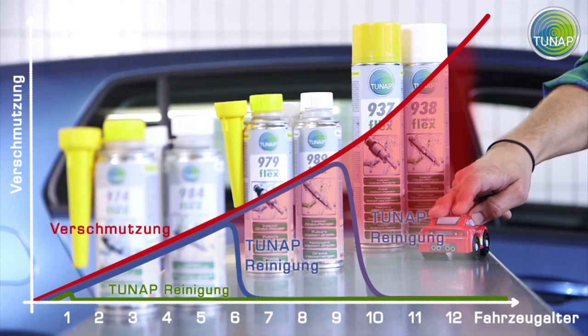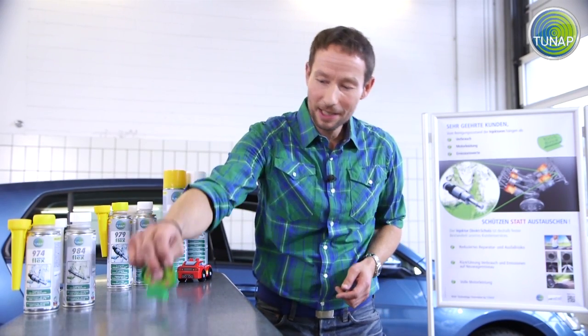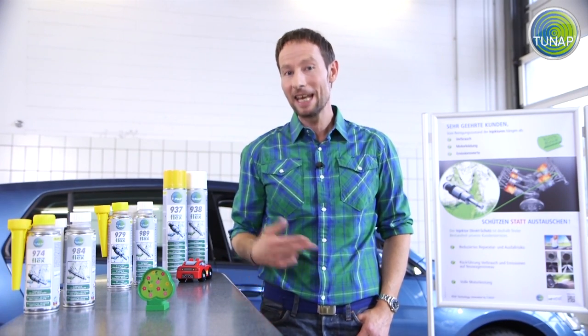Certain driving profiles, increasingly complex engines, and more and more biocomponents in the fuel — together, these mean that deposits in injectors are virtually unavoidable.